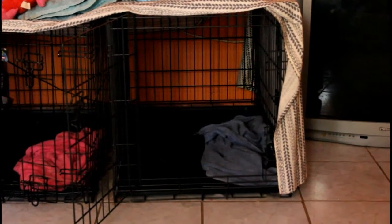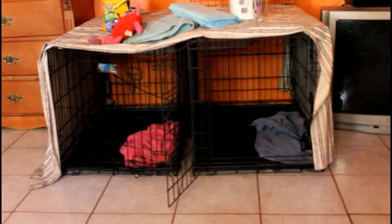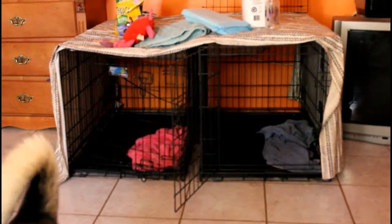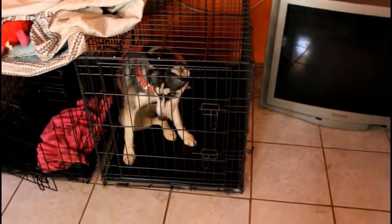Before your puppy goes into their crate for the first time, it is important that you have it properly set up. Your puppies being in your bedroom or close to a very popular area is also important to make sure that they feel safe and comfortable. You will need a properly sized crate with dividers. Your dog needs to have enough room to sit down, lay down, and turn around comfortably.